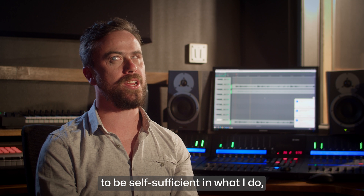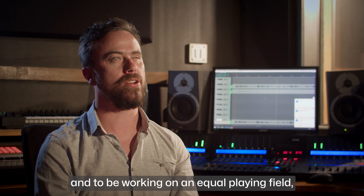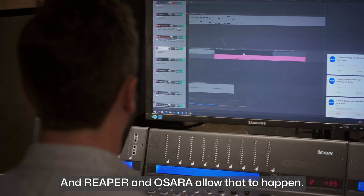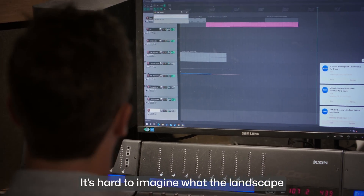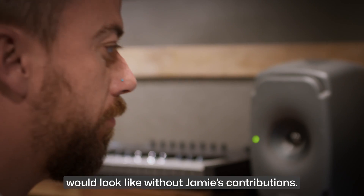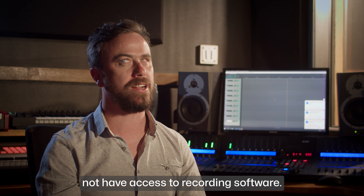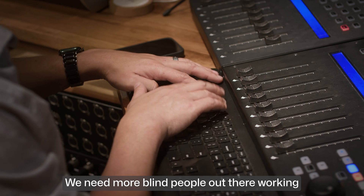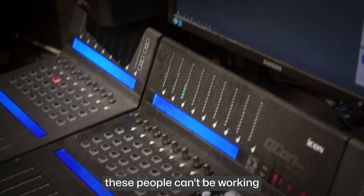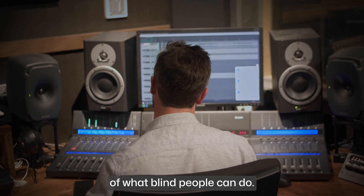To me, it's always been really important to be self-sufficient in what I do and to be working on an equal playing field or to be surpassing that. Reaper and Osara allow that to happen. It's hard to imagine what the landscape of audio production for blind people would look like without Jamie's contributions. There are a lot of people using this software who would not otherwise have access to recording software. We need more blind people out there working — there's no reason these people can't be working and achieving what they want to achieve. It all comes down to access and people's view of what blind people can do.